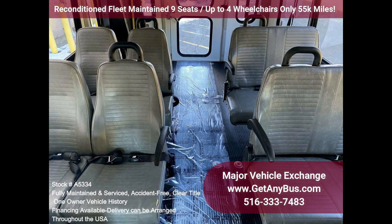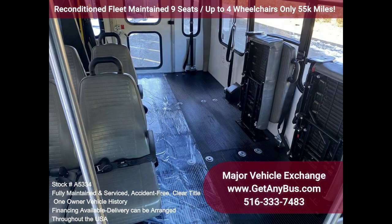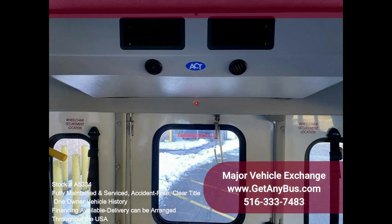This E350 rides smoothly and handles well. The body will hold up well for years to come. This bus is well-equipped and ready to go. Large and spacious passenger cabin. The motor is quiet and powerful, and the automatic transmission shifts smoothly. All other mechanical functions work properly.